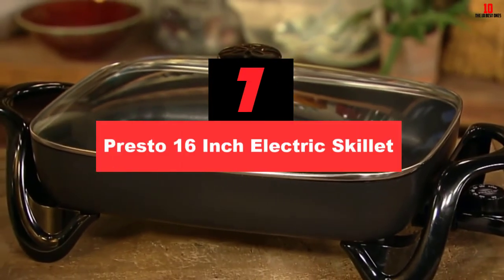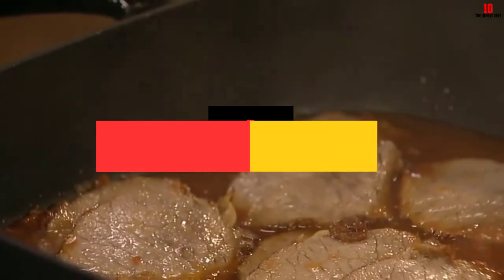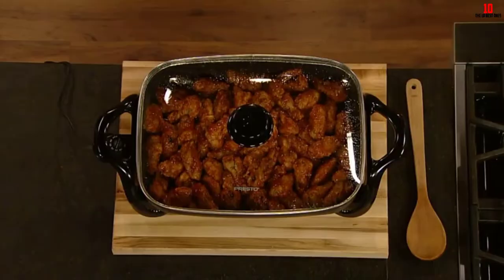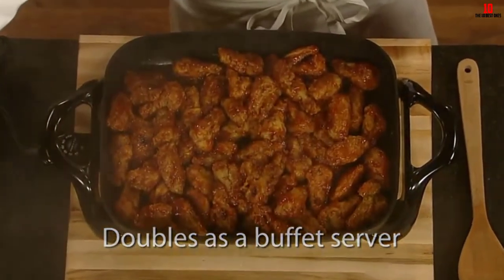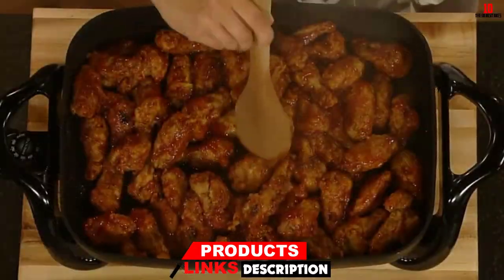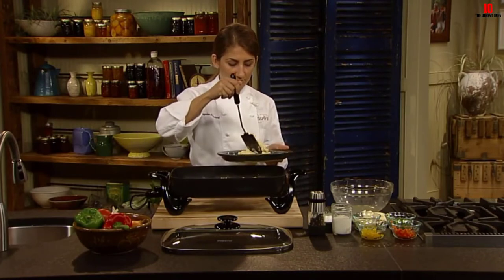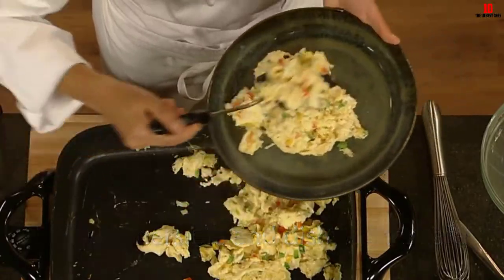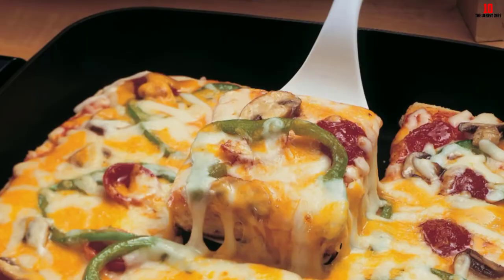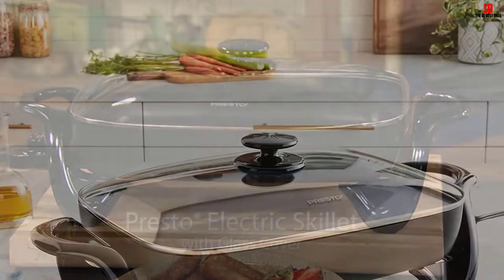At number 7, we have the Presto 16-inch Electric Skillet. You know that you are getting quality at a price you can afford, and that is no different with this jumbo-sized 16-inch electric skillet. The large cooking surface means you can make big meals, and the high sidewalls allow you to cook even more, making this skillet suitable for skillet frying dishes like fried chicken. The base is made from heavy cast aluminum so you don't have to worry about warping, and heat will be dispersed evenly. The entire skillet is covered with a deluxe nonstick coating both inside and out, meaning little chance of food sticking and easy cleanup.